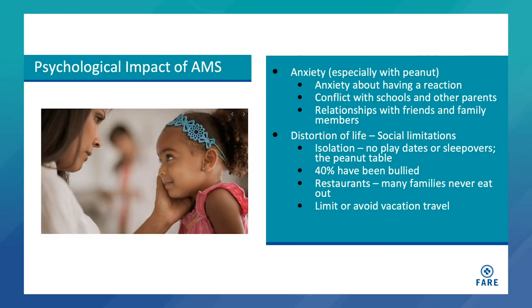The psychological impact of the avoidance management strategy is also very significant. There's anxiety on the part of parents and children — anxiety about having a reaction, conflict with schools, other parents, friends, and family members. For the child, there's a significant distortion of life, social limitations, and isolation. They often can't go on playdates or sleepovers because other parents won't take responsibility for them. They may be relegated to the peanut table. 40 percent have been bullied. Restaurants and travel are out of the question for some families who are very anxious about their family members' food allergies.